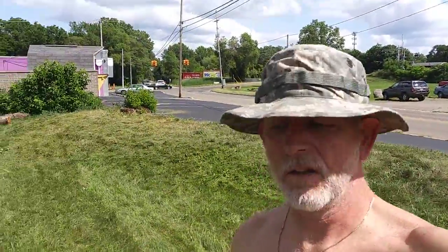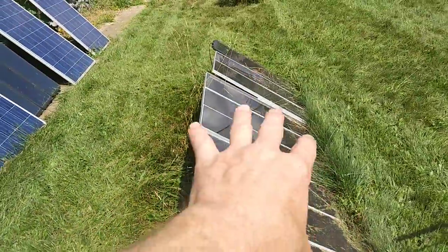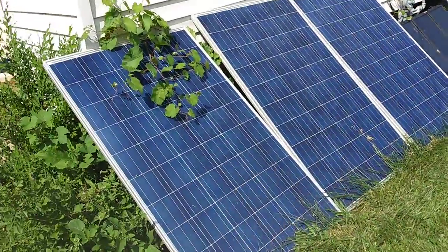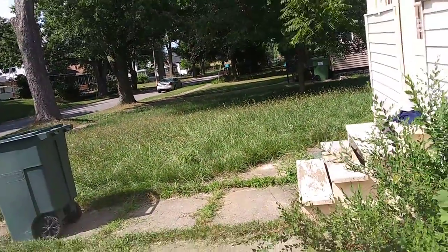I've got to find a parts kit for this. Now I don't have it all done. We got this little section done here. At least get the grass away so it can make more energy. I still got to do this section and all out back.